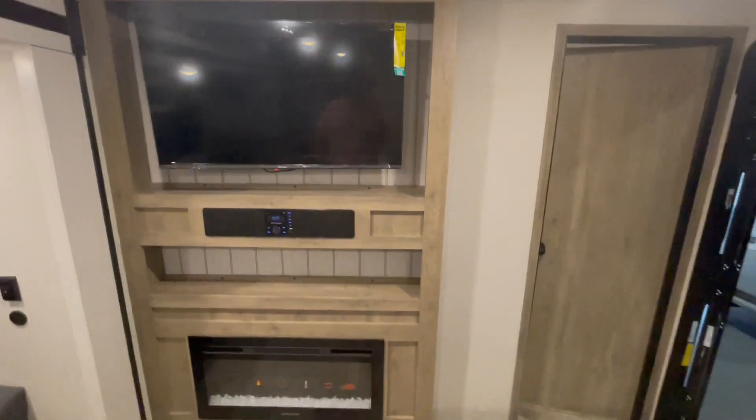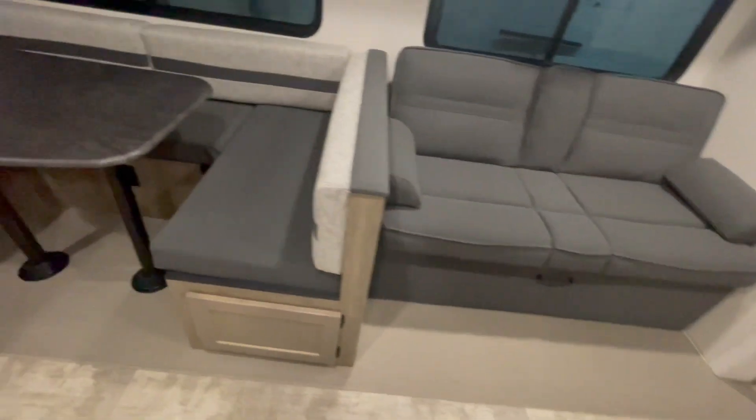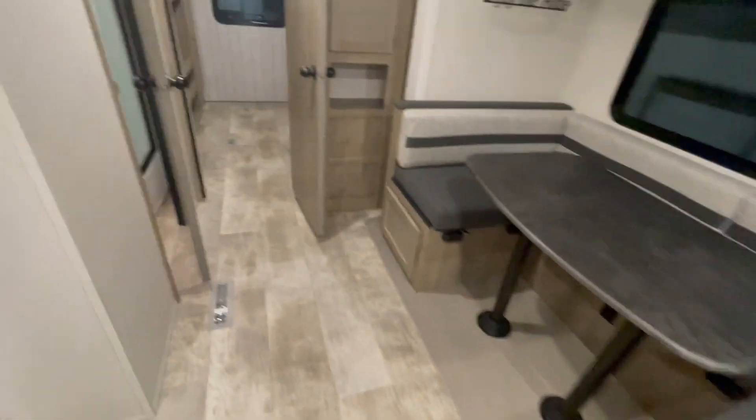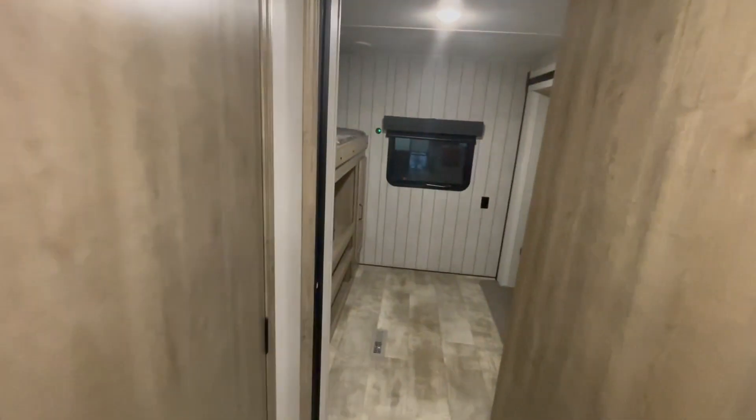You also have a 39-inch LED smart TV with an AM-FM Bluetooth stereo and fireplace directly below it. There is a thermostat on the wall for your air conditioner and your furnace.